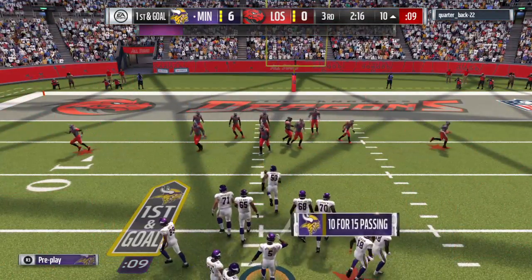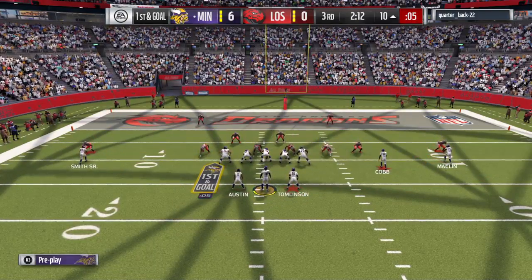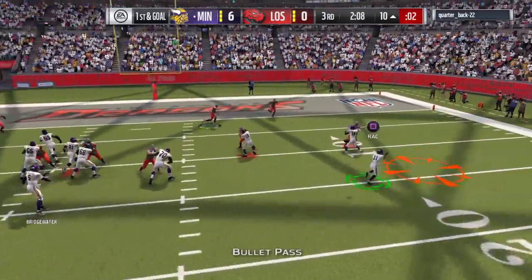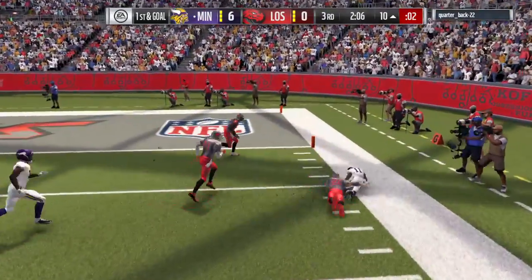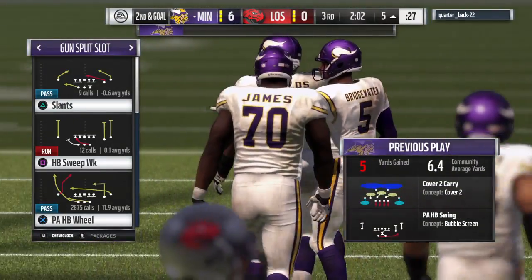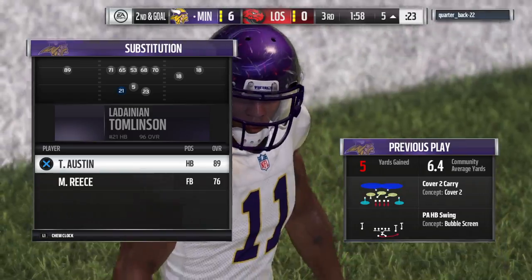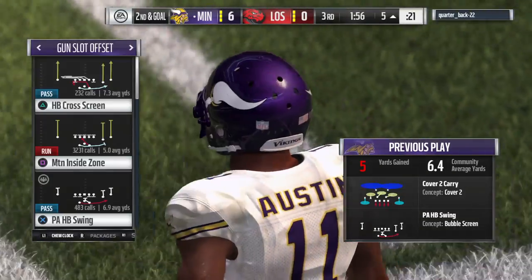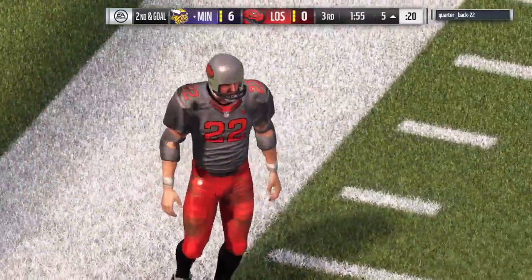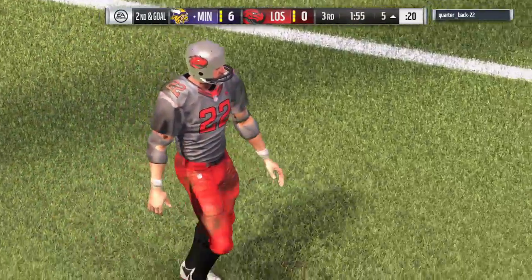One receiver left, two to the right, and the play clock's running down. A first down throw for Bridgewater — out to the flat, complete to his running back. It's a gain of five and that'll make it second and goal. We used to talk about running backs catching the ball as safety valves — nowadays they're a big part of the passing offense.